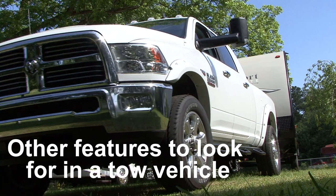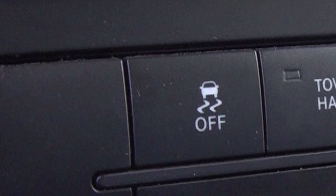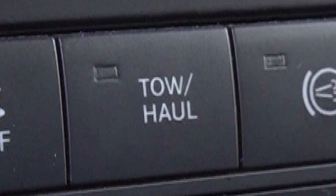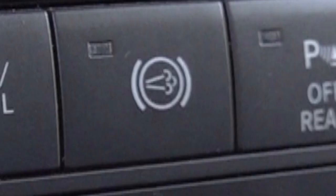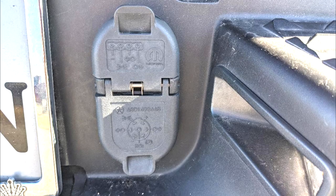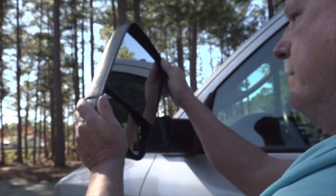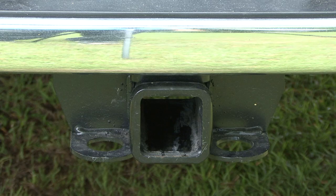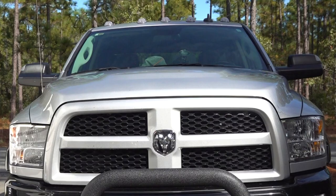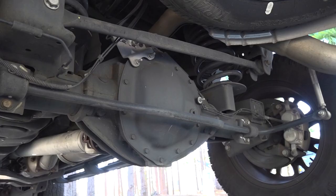Other features to look for in a tow vehicle are integrated trailer brake control, electronic trailer stability control, built-in trailer backup assist, tow haul mode, auxiliary brake like this exhaust brake, fifth wheel hitch ready, a towing package that includes a four-way and seven-way plug connection, towing mirrors, a heavy-duty hitch receiver, engine oil and transmission coolers, a heavy-duty engine cooling system, a heavy-duty charging system, and a good towing rear axle.